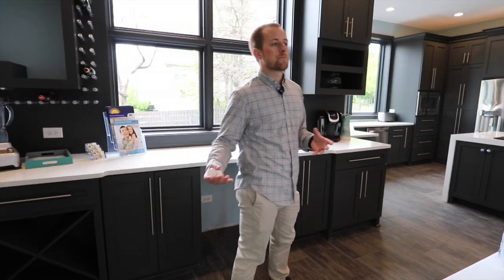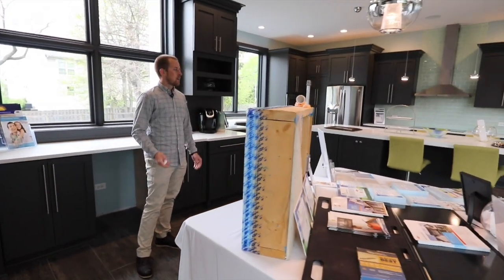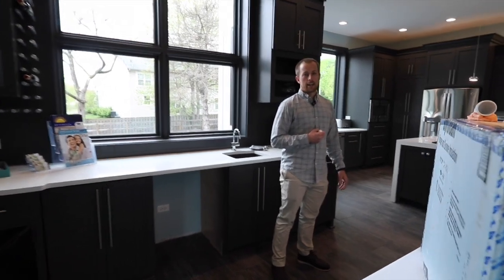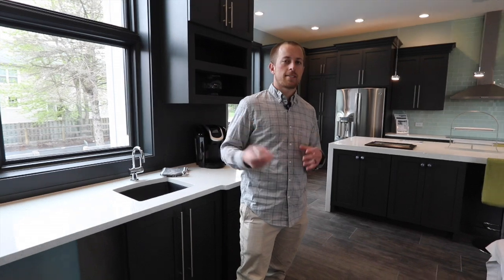Here we're standing in the dining room — this is where the family dining table would go. It's a very open concept floor plan, which has been very popular throughout the area. Getting rid of the formal dining and living space and opening it up means we're fitting more space into less square footage and opening the area up for perfect entertaining.